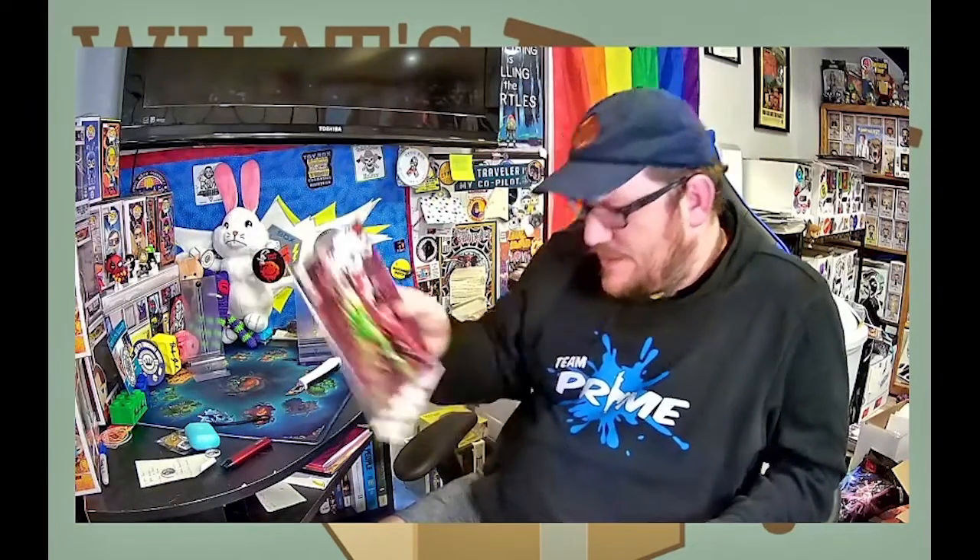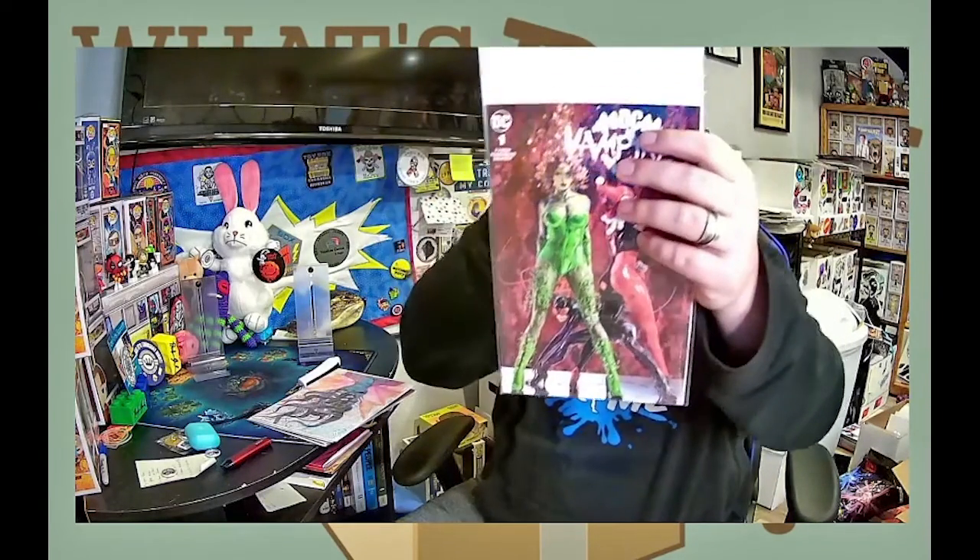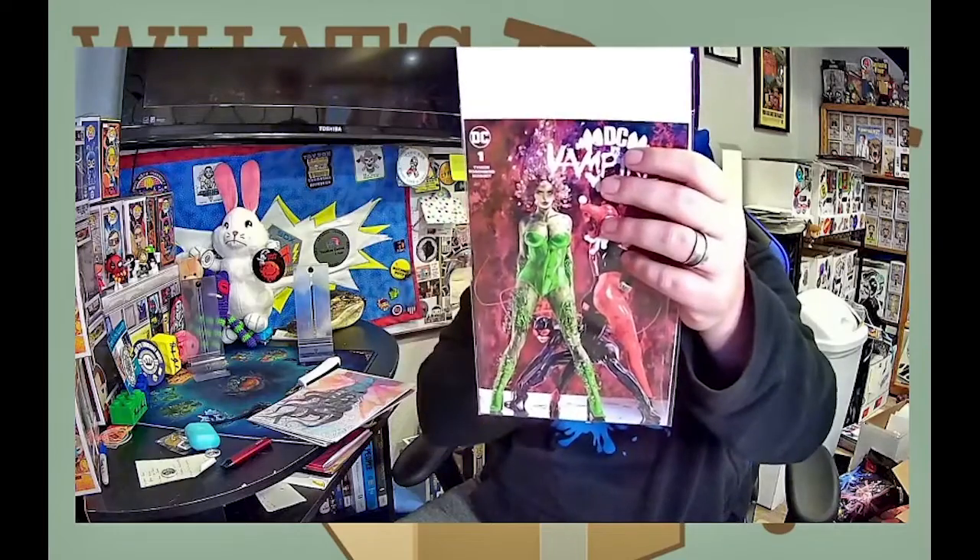Number one: DC Vampires number one. I missed this series and I've heard a lot of people say it's pretty cool. This is the Comics Elite exclusive — Comics Elite in 616 — and the artist is Marco Tirini. I'm excited to give this one a read and see if I get some more vampires in my life.